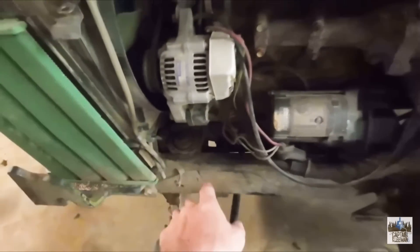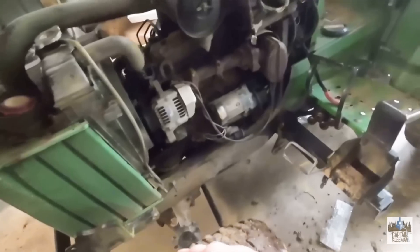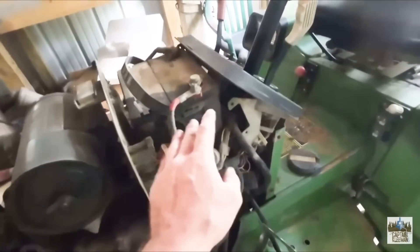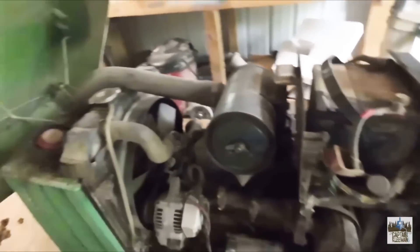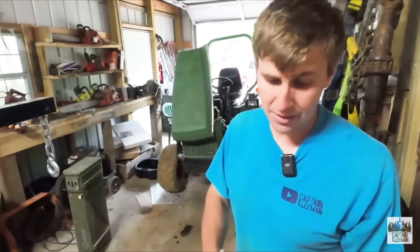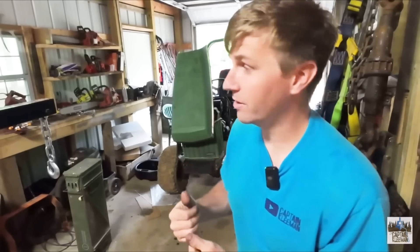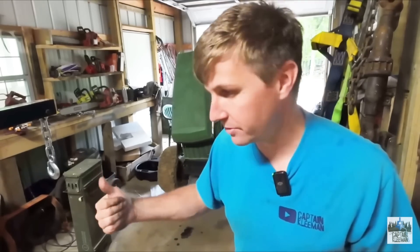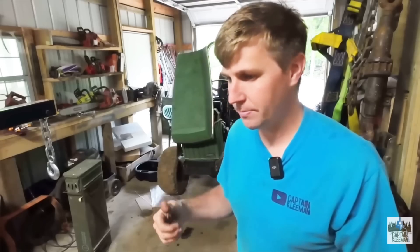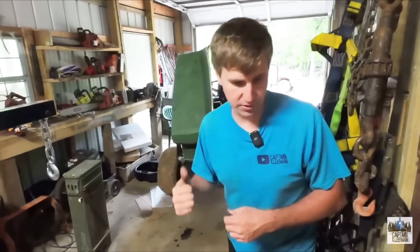We've got some engine mount issues all the way around, which is what's leading to the oil issue because the seal on the back of the engine has been worn out from excessive vibration. We've also got a fuel issue. Filter's good, system's good, doesn't seem like it's pulling in air anywhere. So it's probably either an injector issue or a fuel pump issue. The plan is to get those components off, mail them up to Area Diesel Service, go through the injectors and the fuel pump, and see what needs to be replaced or rebuilt.